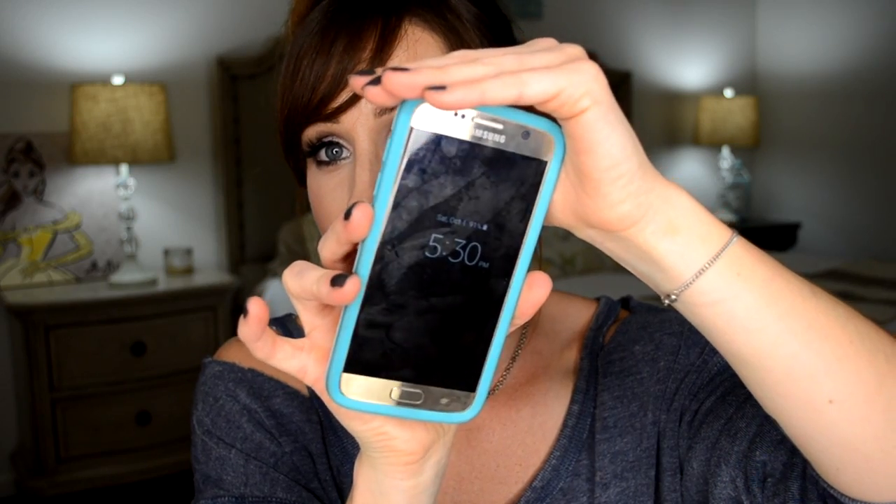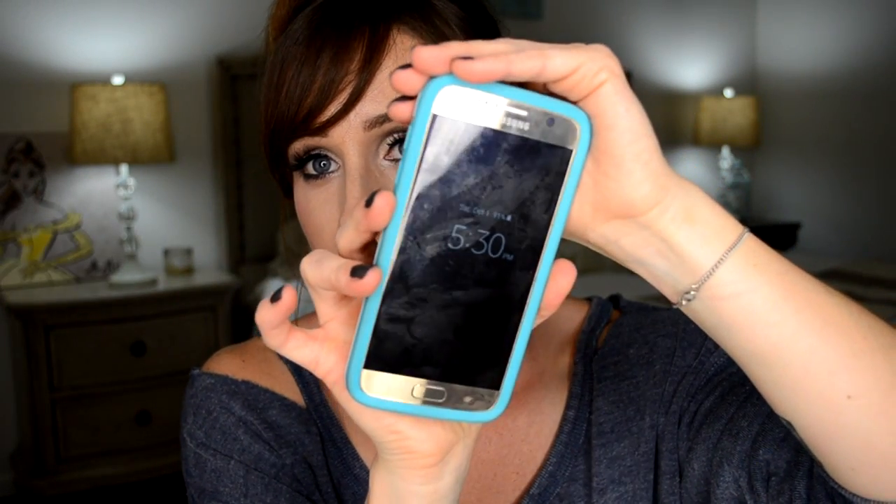It is 5:30 on the dot — about four hours later. Let's see what we're working with here.